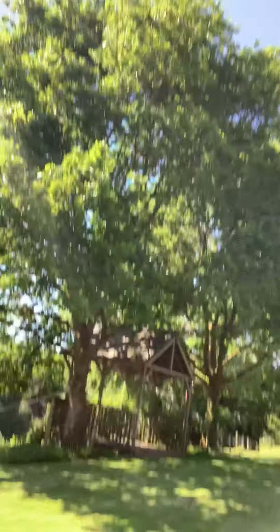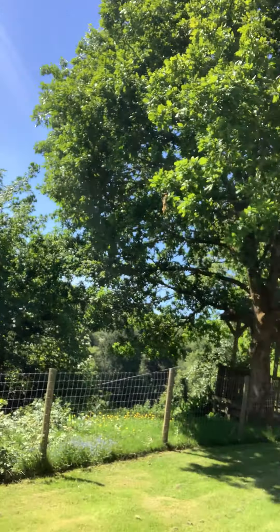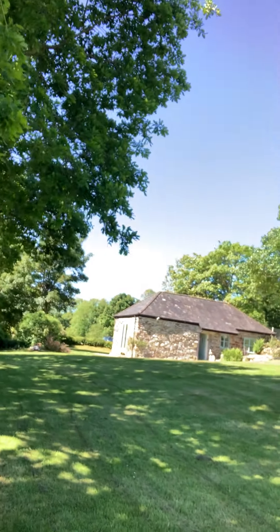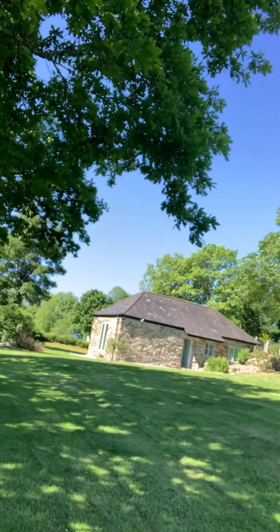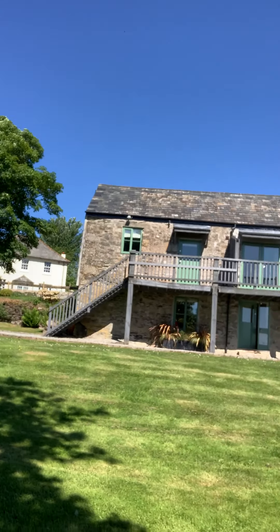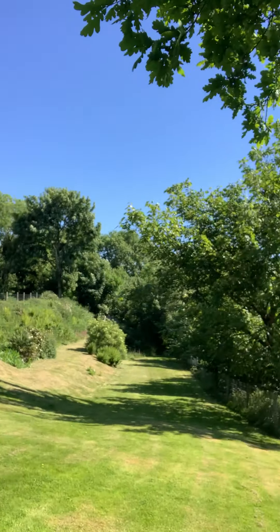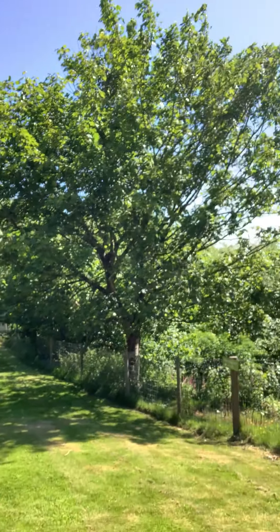I'll do another little spin so you can see everything. There's the arbour, number two, number one, the house, the big barn, the office. And then I'm coming along to the woodland walk.